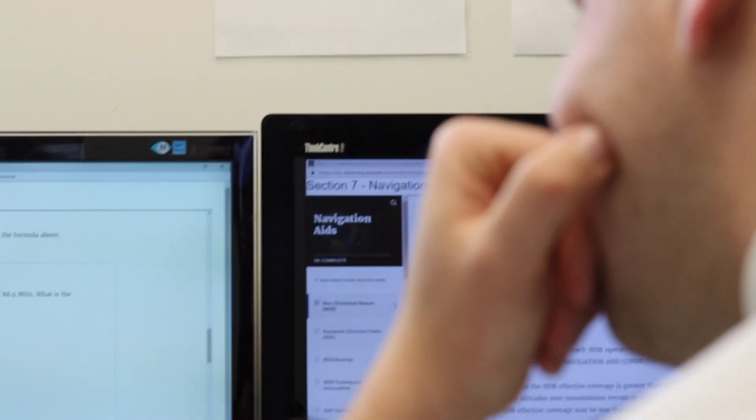My favorite part about the e-learning course is that it is interactive. There are a number of interactive features in it that make sure that you're able to do the test.